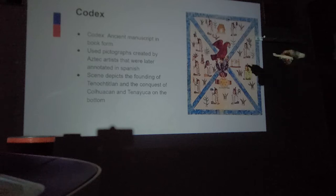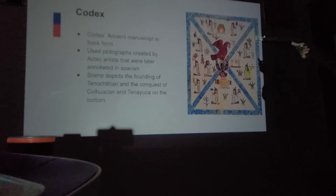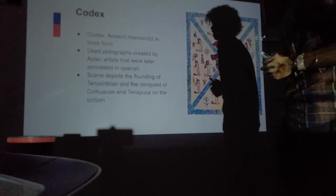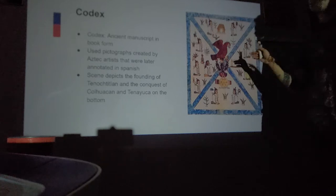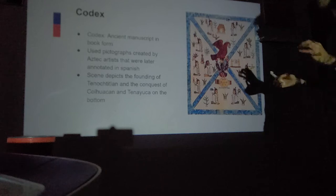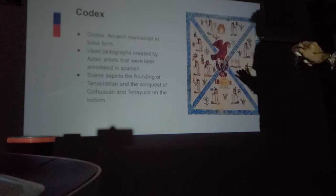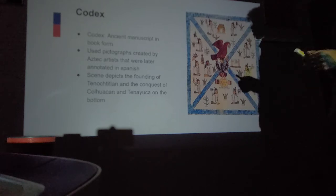In the image, an eagle is perched on top of a cactus — which ends up being the center of the modern Mexican flag. We're seeing common people, houses, trees, foliage, rituals, and food — an accurate depiction of what Aztec life was like. A codex is just an ancient manuscript in book form. This is just the frontispiece — the front page or one of the front pages of a book, usually an illustration followed by text. It uses pictographs — like hieroglyphics — created by Aztec artists and later annotated in Spanish.